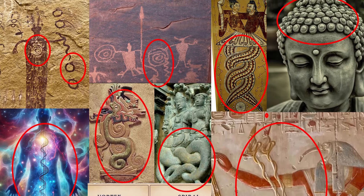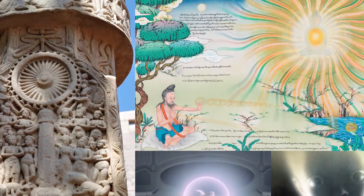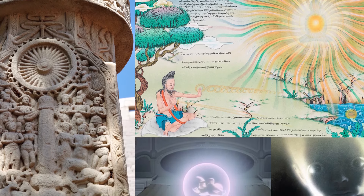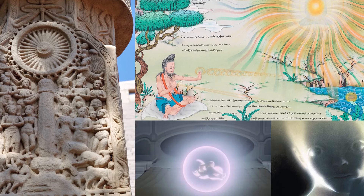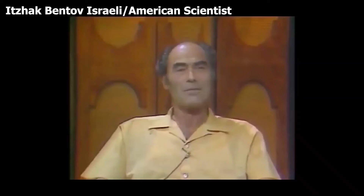One day the soul will no longer need a physical body. The ancient Tibetans call this the Tibetan rainbow body, or a body made of pure energy. You can achieve this through ancient esoteric techniques, or it will come naturally through evolution, which is driven by these cyclical events.